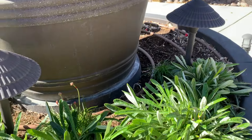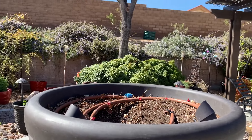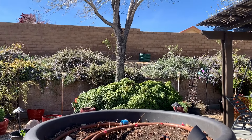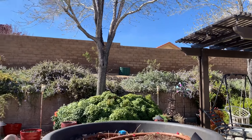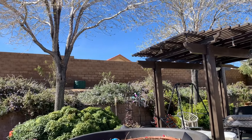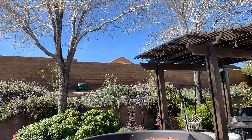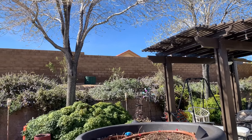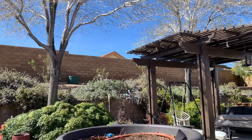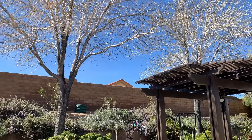I've got these gazanias — I planted a bunch but this is where we took the heavenly bamboo out and also took the lantana out. I'm going to plant about four petunias in here along with the Meyer lemon tree, which will probably go in this next week since it should be warm enough now. I haven't gotten my jasmine moved yet.